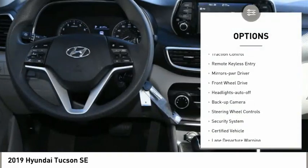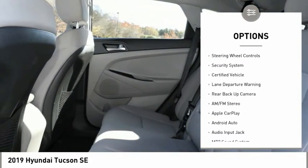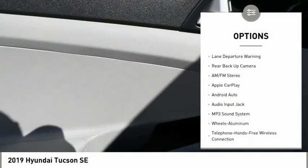Aluminum wheels, power mirrors, traction control, remote keyless entry, mirror memory, FWD.